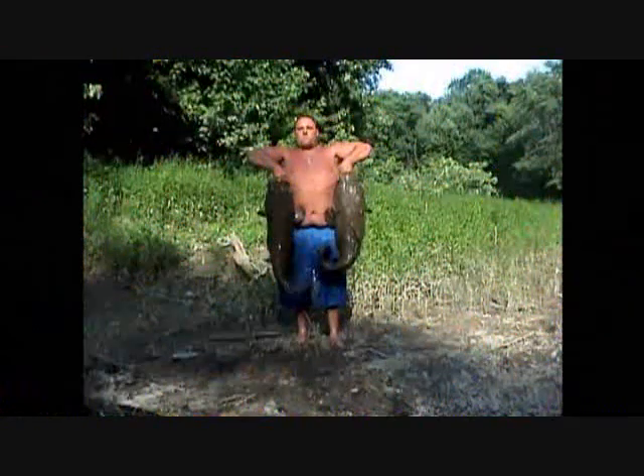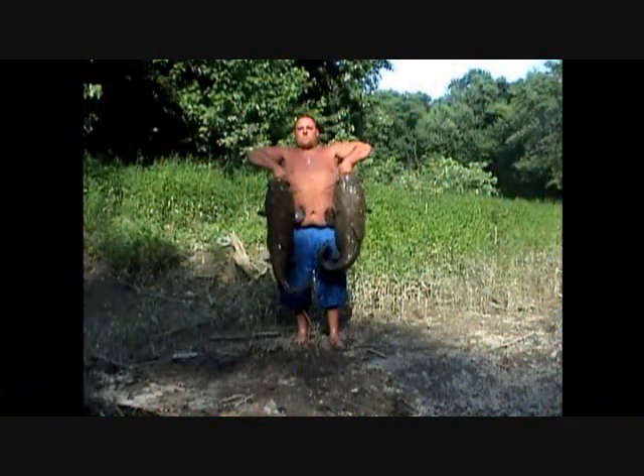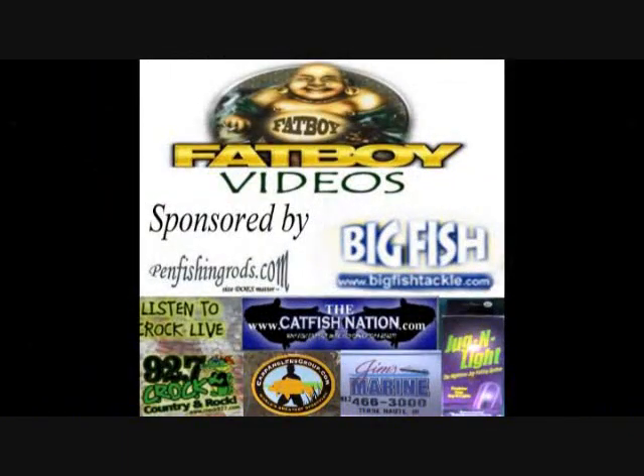All day long I can catch catfish from dusk till dawn. And we can skin a buck, we can run a trot line, and a country boy can survive.